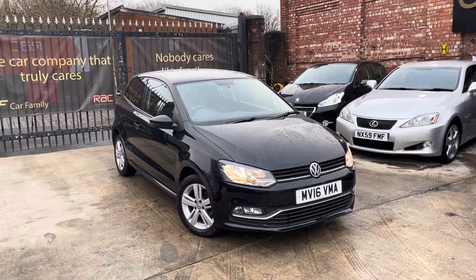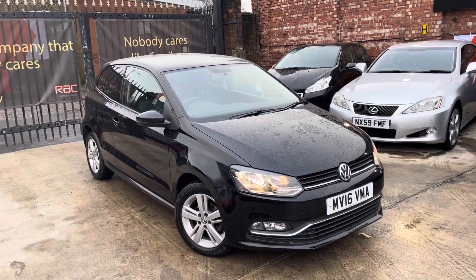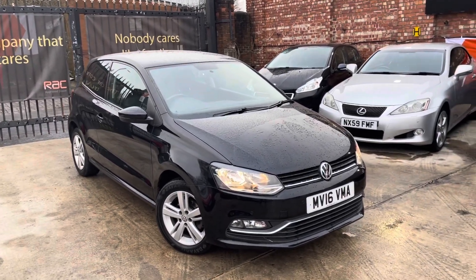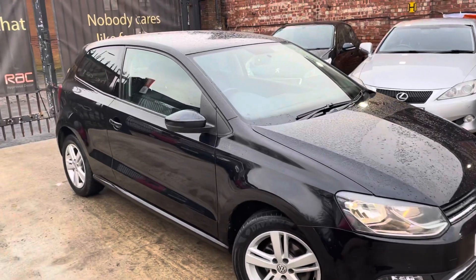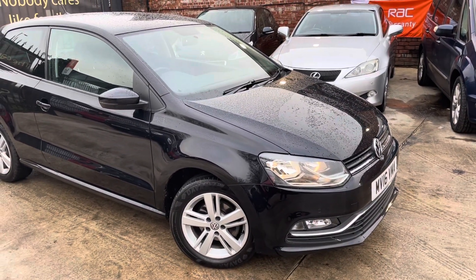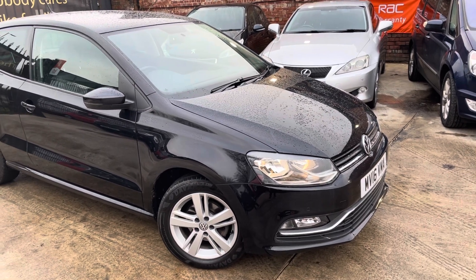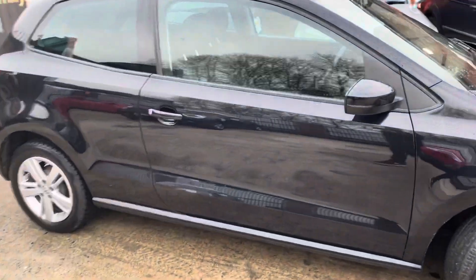Hi, James from Car Family here, just showing you the newest addition to our stock — a lovely black Volkswagen Polo, 16 plate, having done 50,000 miles. The car's in really nice condition. The purpose of this video is to show you the bodywork, the interior, and the paperwork that comes with the car.